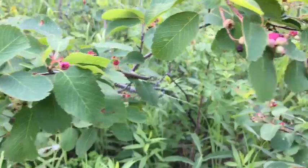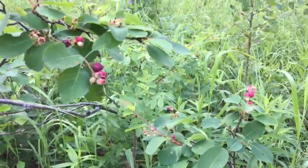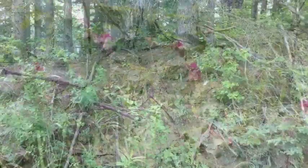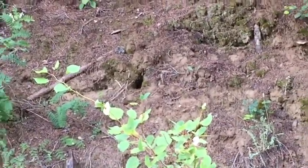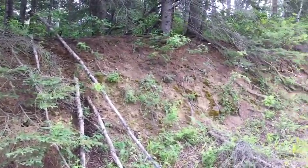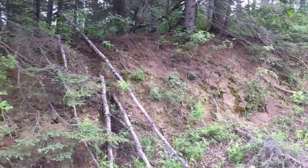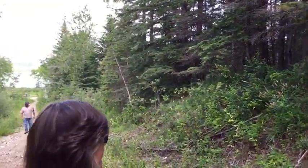So these are Saskatoon berries. Not really ready yet, but they just grow naturally and they're delicious. So what would it be that's burrowing in there? Snake! That is not funny. What would burrow down through there — moles, gophers?